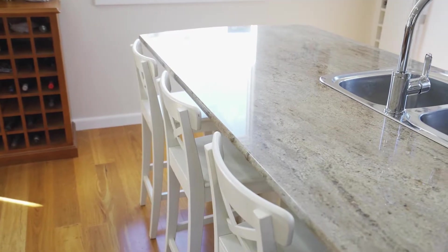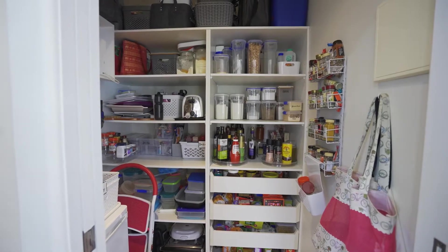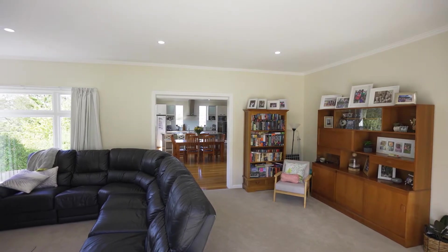Lovely kitchen, beautiful area here, plenty for family dining and then back in through there where you've got a really large lounge.